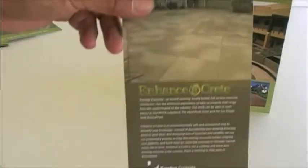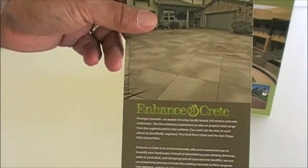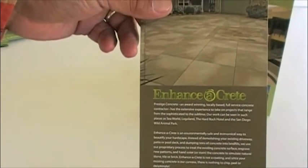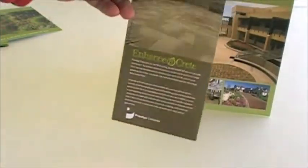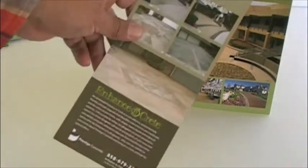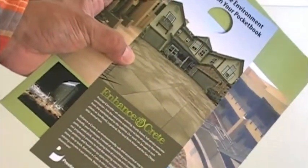And here's a door hanger that was treating specifically microtoppings and overlayments. I came up with the name and the icon of Enhancer Crete, and the door hanger was used for them to go after driveways specifically. So we can get some ideas for installers from this perspective as well.